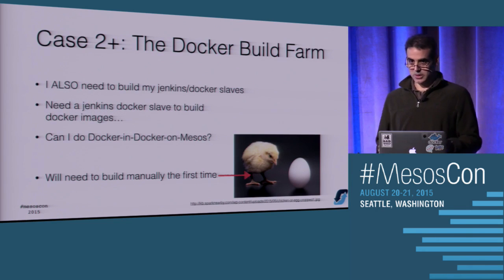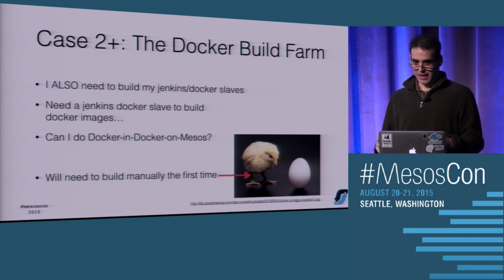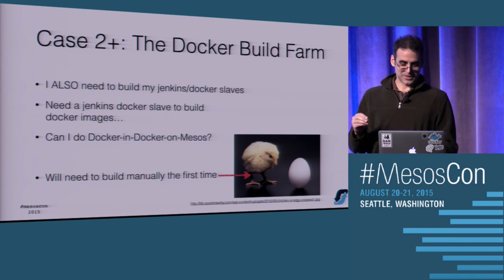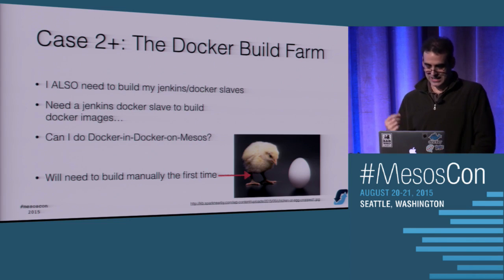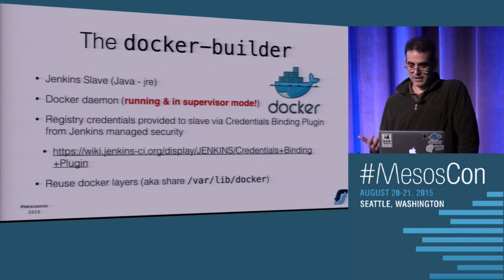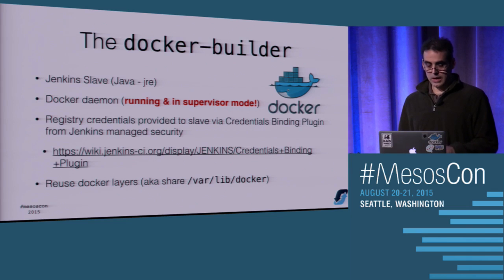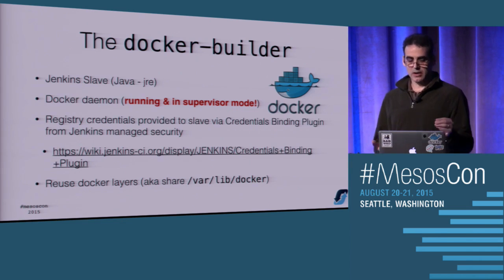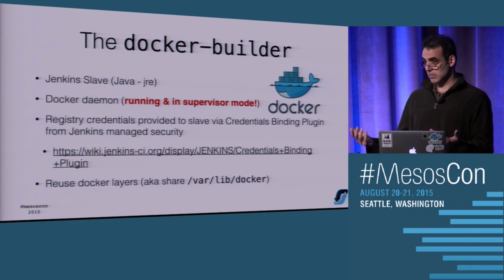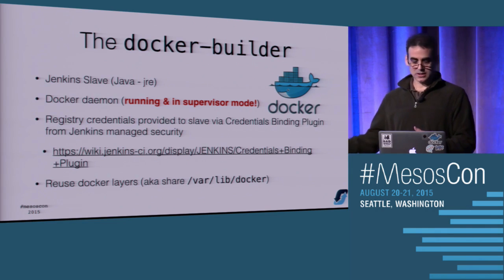It occurred to us that the slaves themselves were also compiled things we needed to build - we needed to build these Docker images in Mesos. So I needed to do Docker-in-Docker on Mesos, and it turns out this is actually possible. The requirements for a Docker-capable slave in Jenkins are: it has to be able to run Jenkins, which means it needs JRE or JDK. You have to launch it in supervisor mode. In order to compile Docker within Docker, Docker has to be running. The way the plugin works, the only process in the container is the Jenkins slave, so there's a little wrapper script that launches Docker and then runs the Jenkins slave.